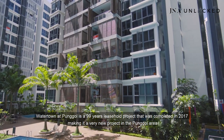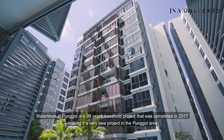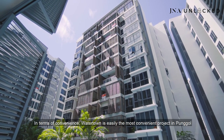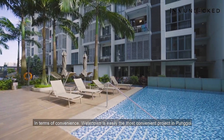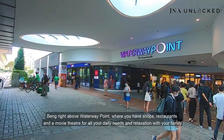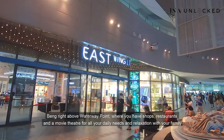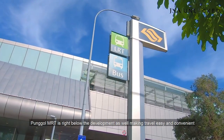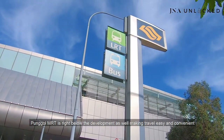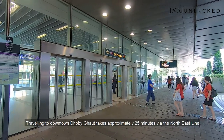Watertown at Punggol is a 99-year leasehold project that was completed in 2017, making it a very new project in the Punggol area. In terms of convenience, Watertown is easily the most convenient project in Punggol, being right above Waterway Point, where you have shops, restaurants, and a movie theatre for all your daily needs. Punggol MRT is right below the development as well, making travel easy and convenient. Travelling to downtown takes approximately 25 minutes via the North East Line.